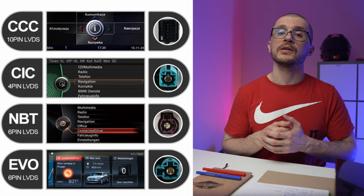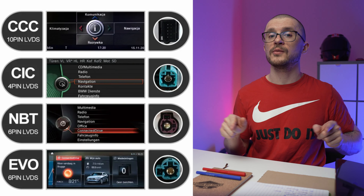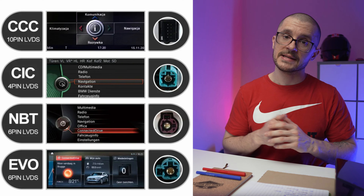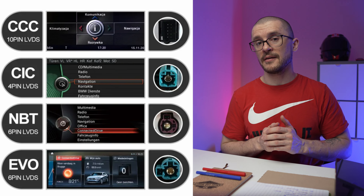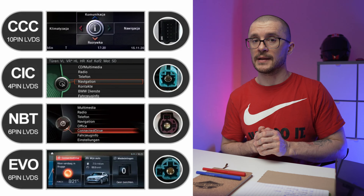Now that you roughly know your options, we need to address finding out what configuration you have on your vehicle. The size of the screen tells you only part of the story. We need to know what type of media unit, what type of box is running on your vehicle — specifically whether it is a CIC or an NBT unit. This information will help you later.